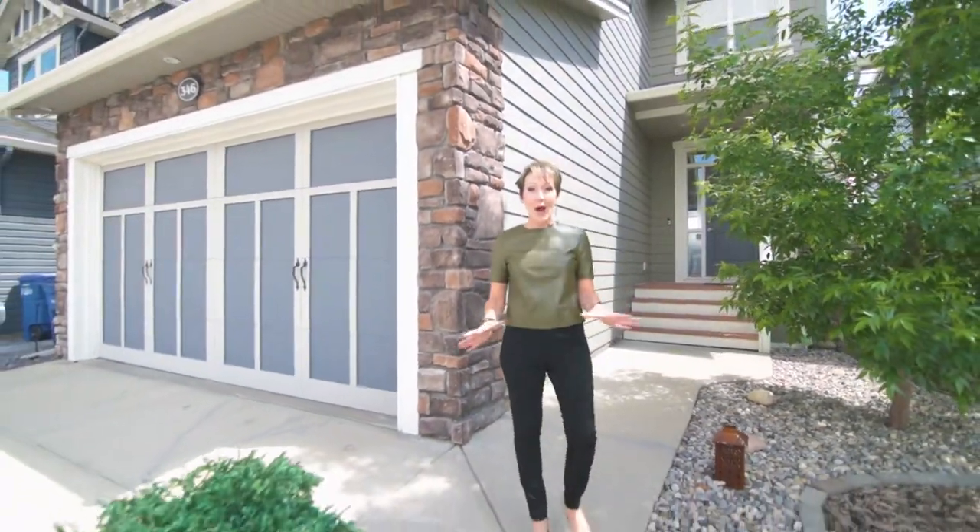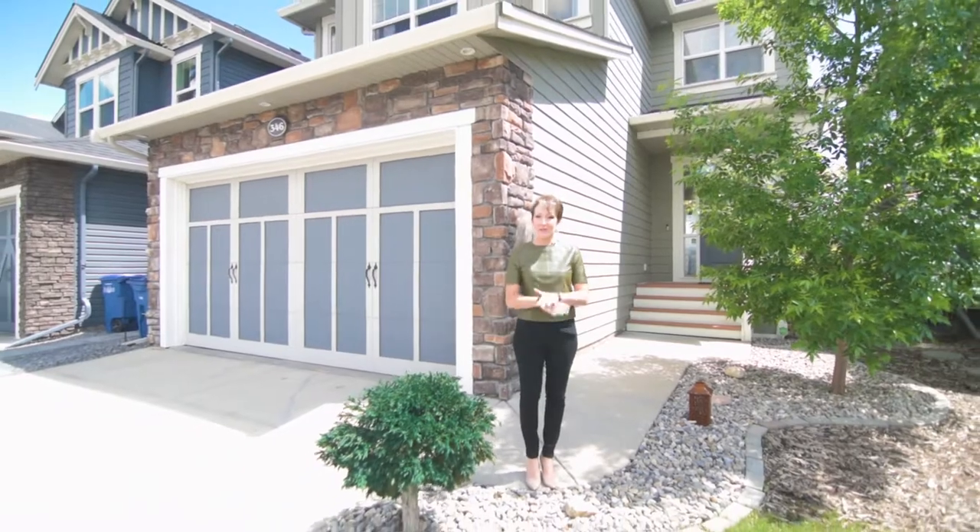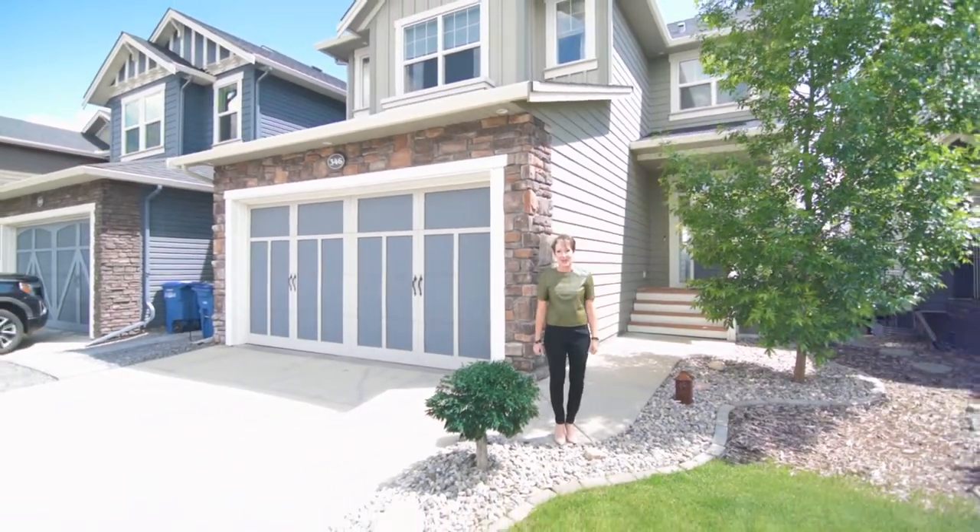Hi, I'm Shiloh Story, the real estate story with RE/MAX First, and I'm proud to present 346 Williamstown Green, situated on a quiet street close to the playground and with some of the best neighbours, the sellers tell me.